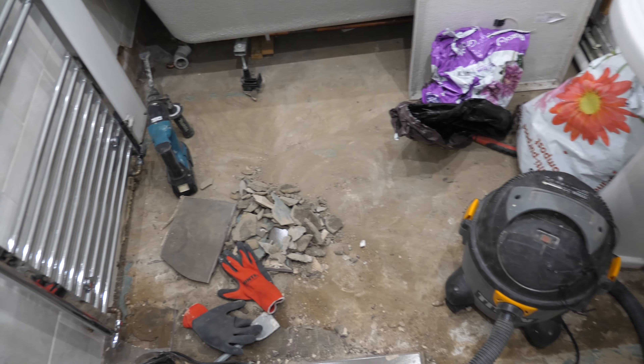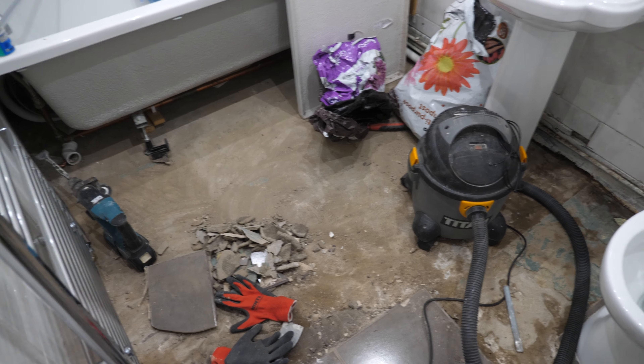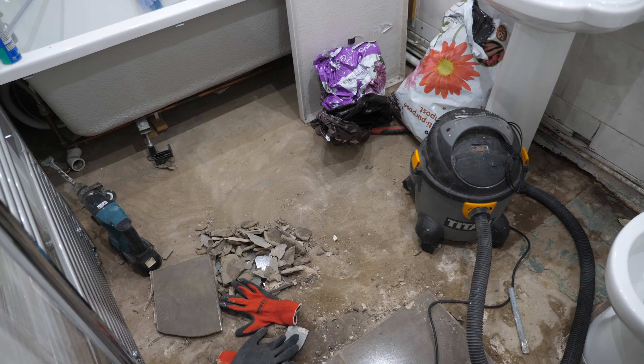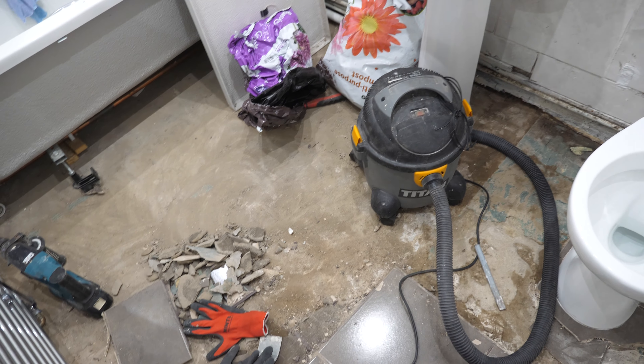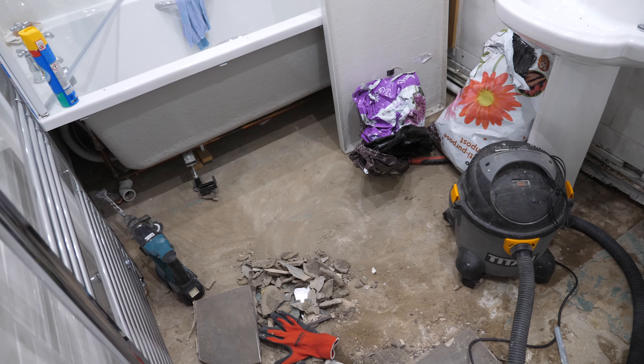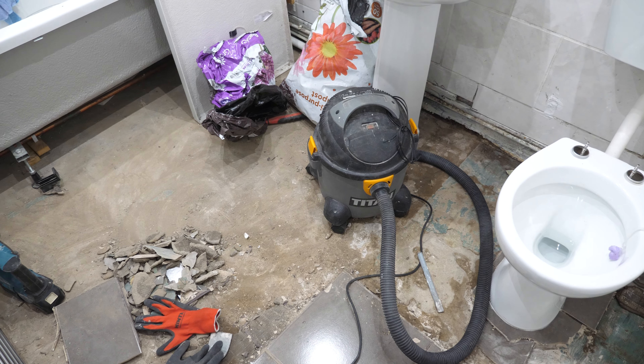We've got everything here to do it - we've got some insulated board, we've got an underfloor heating mat, and we've got some lovely black and white tiles. We'll keep doing little snippets as we go along. This is a horrible messy bit, but hopefully after we get this done we'll get the floor nice and level and it'll start to look beautiful.